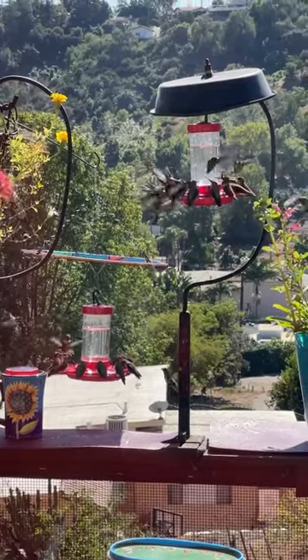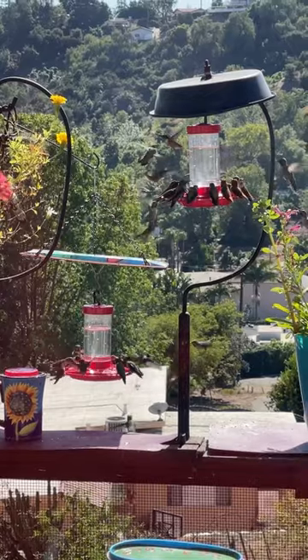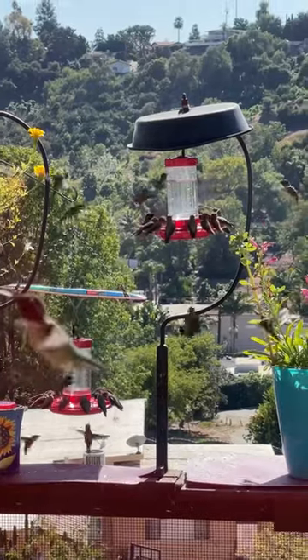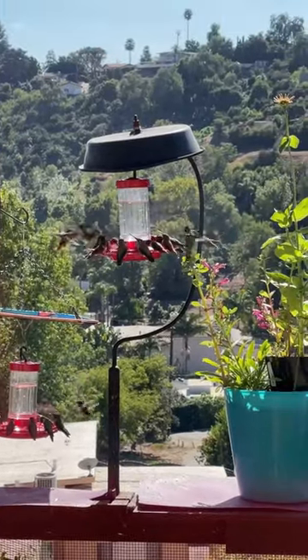Keep in mind, the average hummingbird in your area drinks every 15 minutes. They'll come in, they'll drink, they'll leave, forage around the garden looking for flowers, and then they'll come back. But isn't this something?